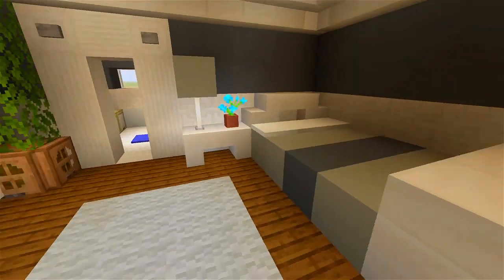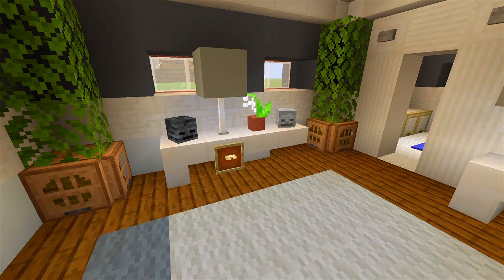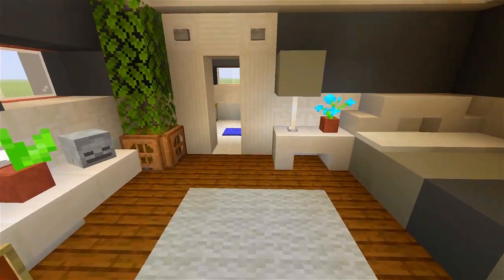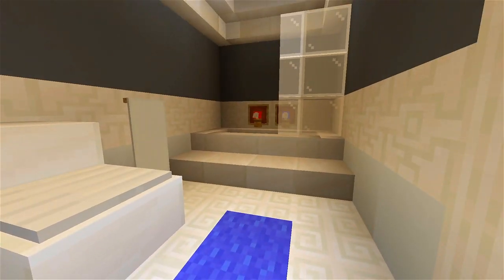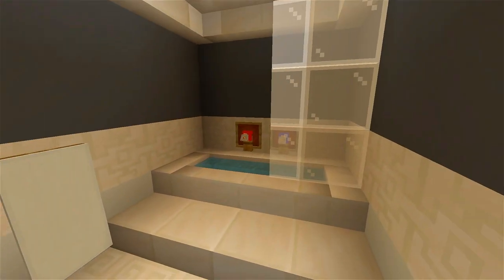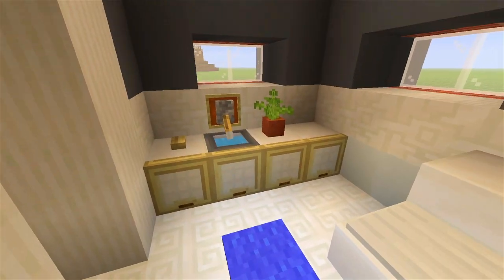And then we have the final bedroom and bathroom. It's pretty simple in here — we have the bed up against the wall and a table off to the left. Then we head into the bathroom, a similar layout to the upstairs one: the bathtub over here at the right, the toilet in the middle, and the sink at the left.